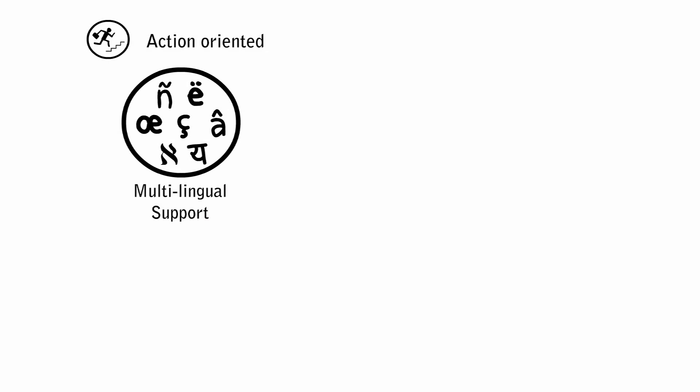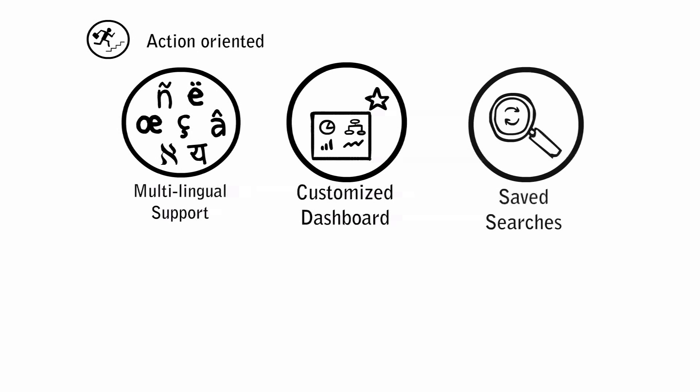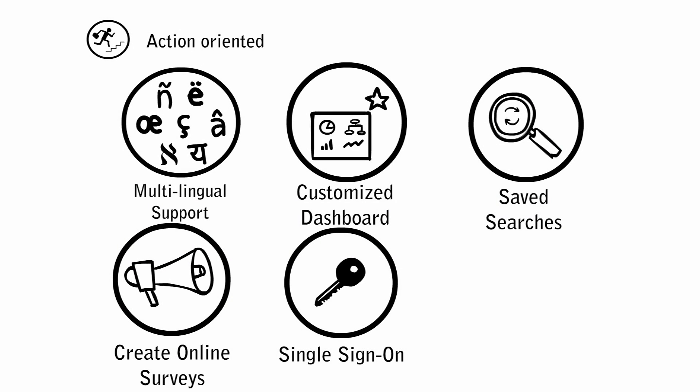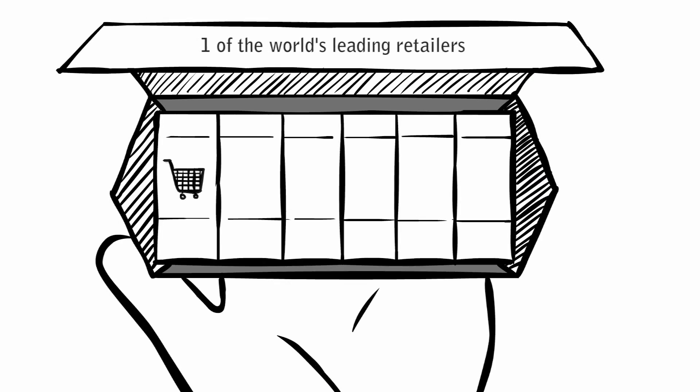Our tools can also provide multilingual support for your global teams, enable you to build your own customized dashboard from your favorite views, save search results for later reference, create and administer online surveys, create a single sign-on for your Windows credentials, and help you view your data on the move with mobile apps.